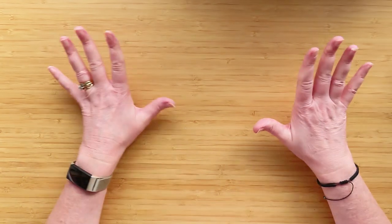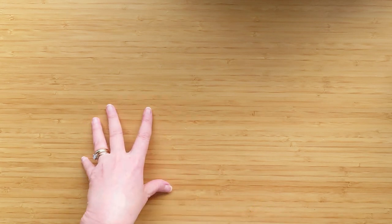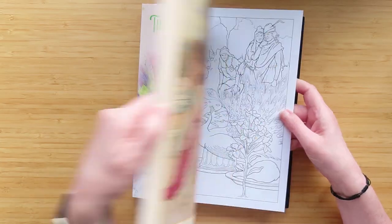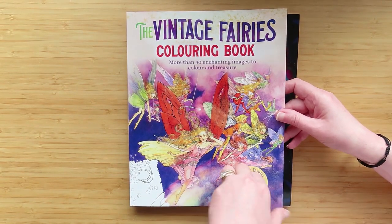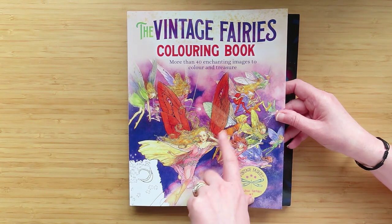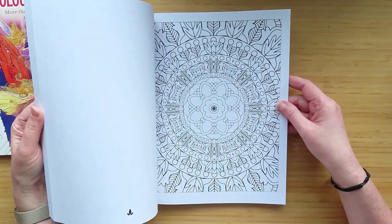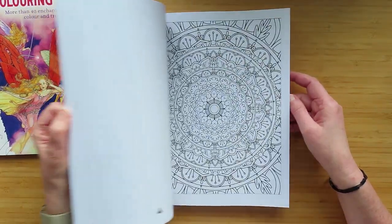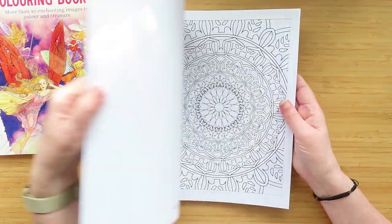I've still got quite a lot of my voucher left - about £123 remaining - but I want to do a no-spend again. I also got two more colouring books from my little brother, who doesn't know much about colouring. I think he got them from The Works. I haven't got either of them - I've got Enchanted Fairies but not Vintage Fairies. So well done to him!